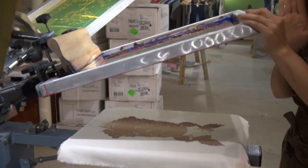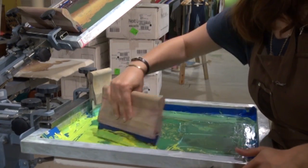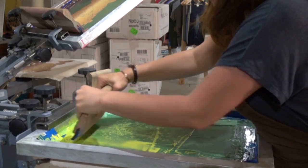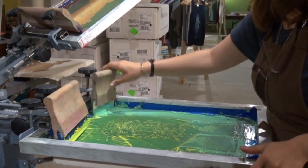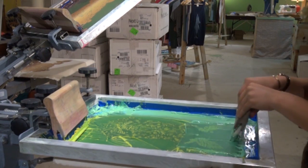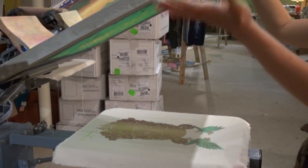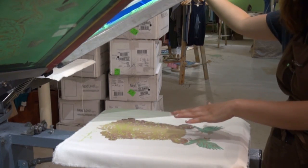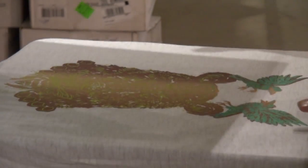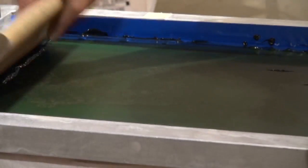Now we're going to move from the bottom layer, which was brown, to the second layer. Lots of print shops — probably close to none — will do this, but we do it because we think it's fun. We're going to put two colors on one screen, using two different squeegees so we get two totally separate colors — nobody will do this at another print shop. When I lift it up I have the green-yellow and then the blue through the top. Now we are ready for our third color, which is usually the definition layer — the last layer that puts the life into it.